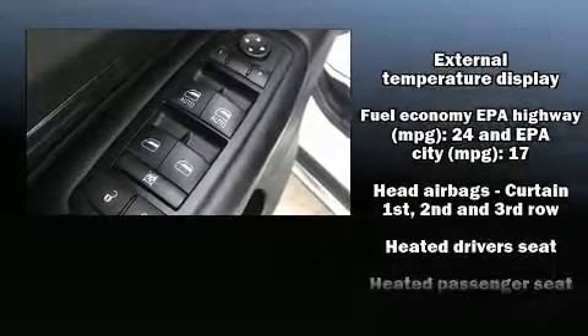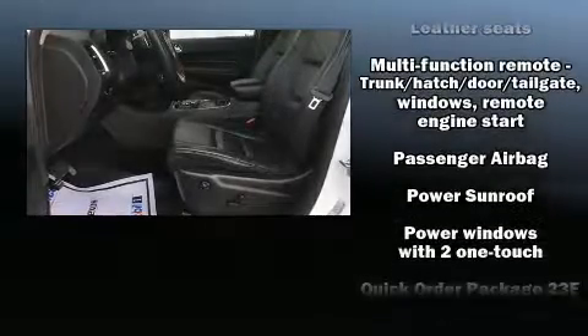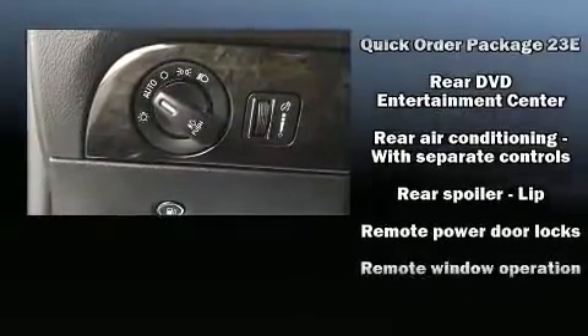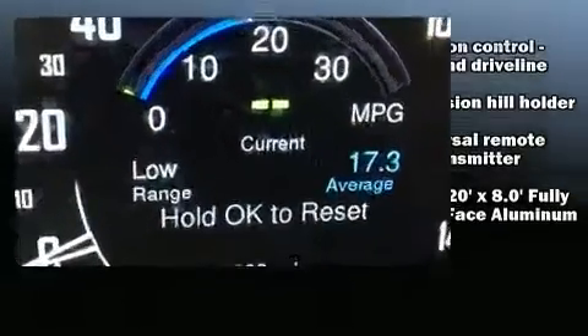Dodge ensures the safety and security of its passengers with equipment such as head curtain airbags, brake assist, anti-whiplash front head restraints, and four-wheel disc brakes with ABS. For added security, Dynamic Stability Control supplements the drivetrain.